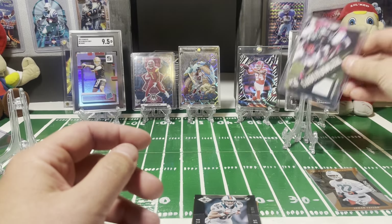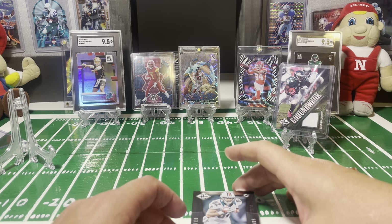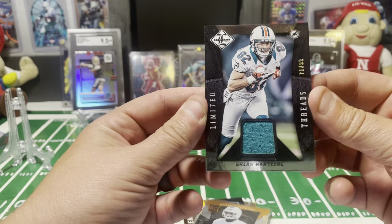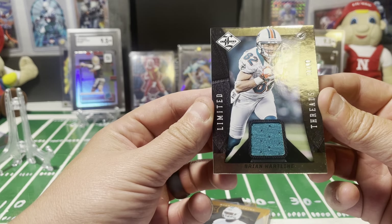It's not the best draft class, but you still have a few players to chase like DeAndre Hopkins, Travis Kelce, and maybe the LeSean McCoy year. Not a great quarterback class to chase for rookies, so you're probably hoping to hit more on a vet short print. I did not open anything in 2013 — just kind of got back in the hobby the last year and a half or so.